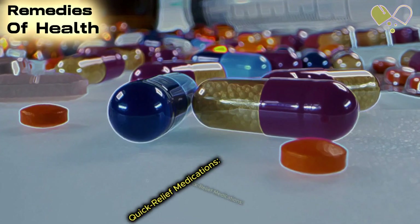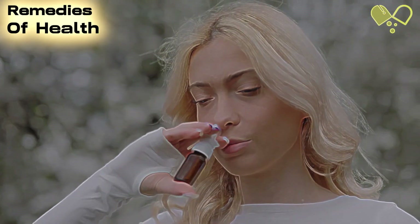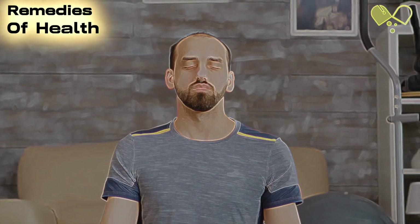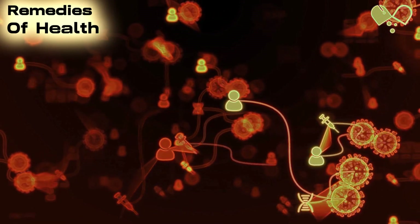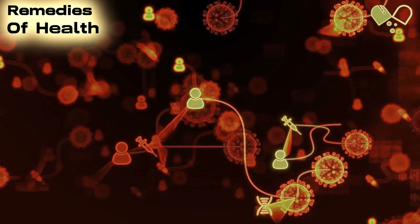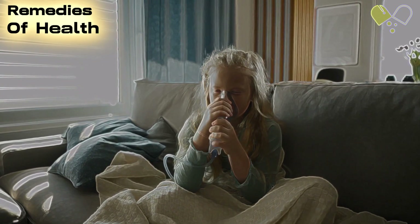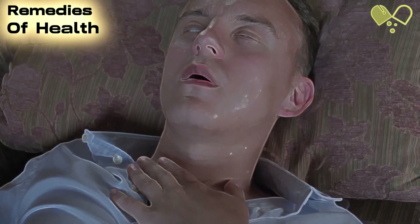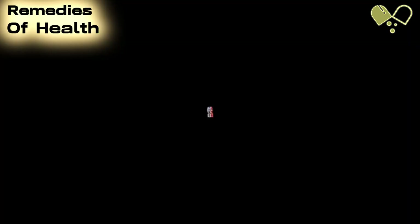Number 1: Quick Relief Medications. Quick relief medications are used to provide immediate relief during an asthma attack. They work by opening up the airways and making breathing easier. The most common quick relief medication is albuterol, which is a short-acting beta agonist, typically administered through an inhaler or nebulizer. We'll explain how these medications work and the importance of using them promptly during an asthma attack.